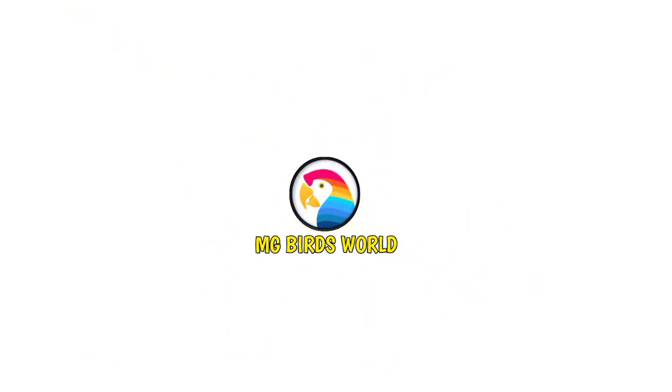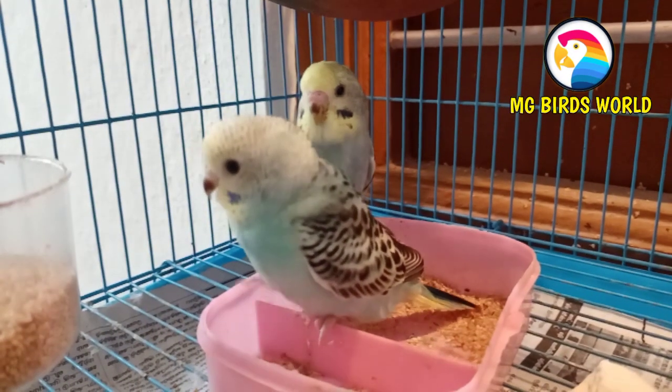My name is Nanna Gautam and you are watching MGBirdsworld. So now we will see a super interesting video.